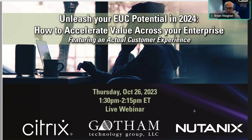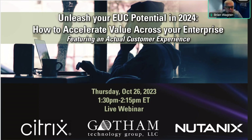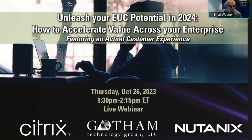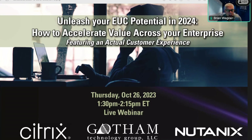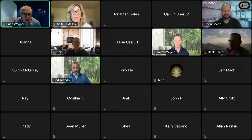Welcome to our webinar, Unleash Your End-User Computing Potential in 2024, focused on how to accelerate value across your enterprise. I'm Brian Wagner, the Practice Director of End-User Computing and Cloud at Gotham. I'm joined with some awesome people here today, both from Citrix and Nutanix.